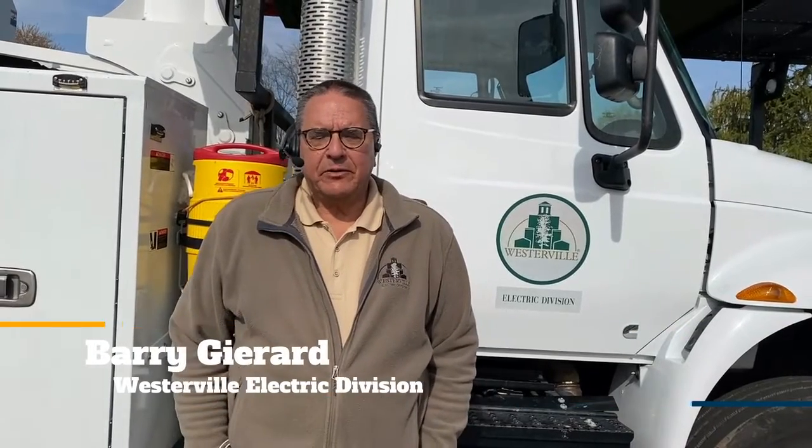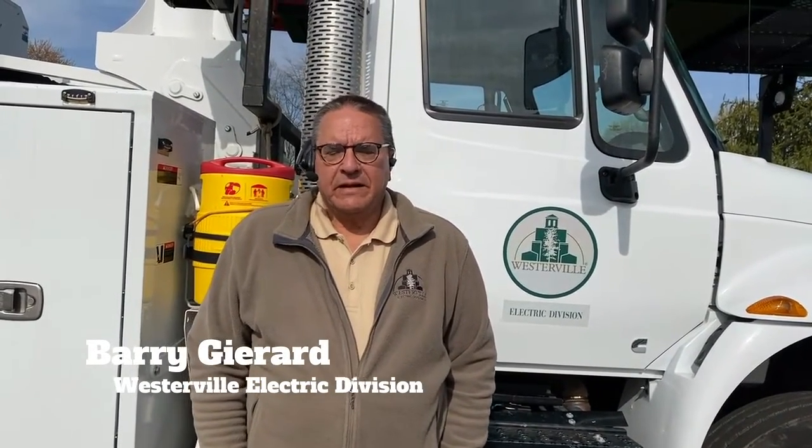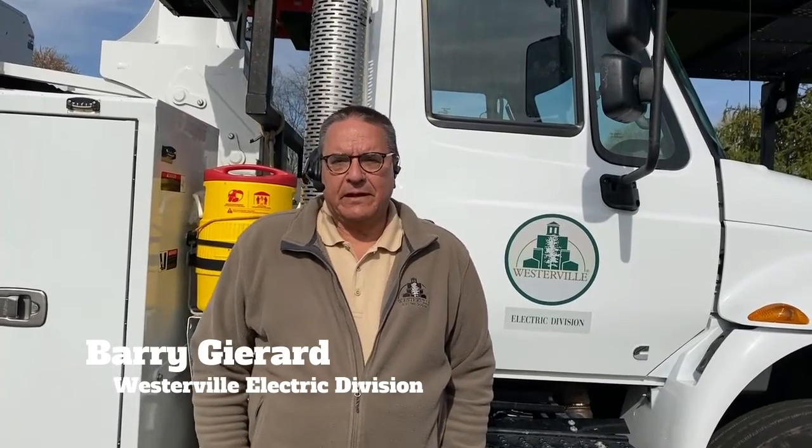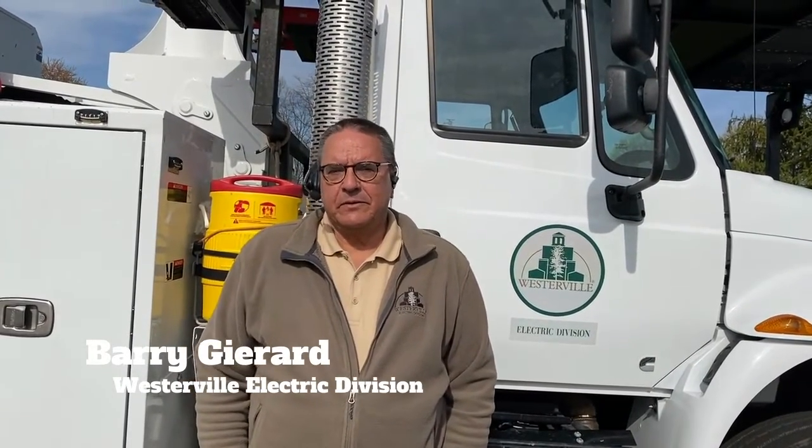Hi, my name is Barry Girard. I'm the Electric Utility Forester for the City of Westerville. We're here today to talk about vegetation management for electric companies. That's one thing they all have in common, whether you're municipal, investor-owned, or co-op. We all have to control the trees and brush growing into the lines.